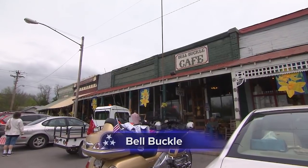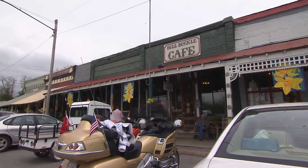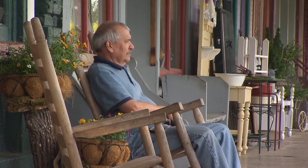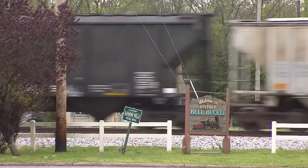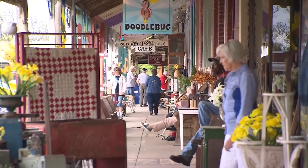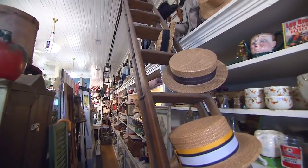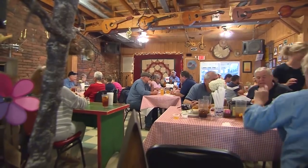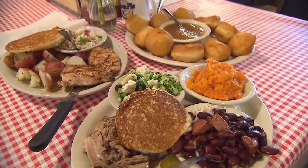The first time you visit Bell Buckle, you feel like you've come home to a charming little town you once dreamed about — a railroad town where the trains don't stop anymore, but lots of visitors do. They browse the quaint craft stores and antique shops, and they dine at places like the Bell Buckle Cafe, known for its home-cooked hospitality.